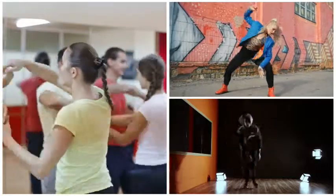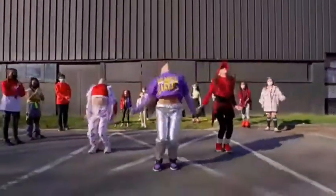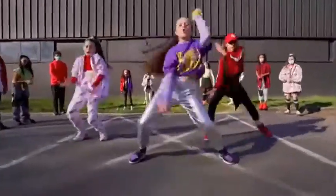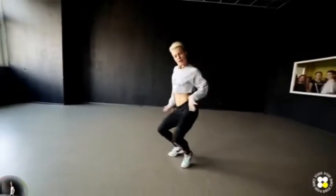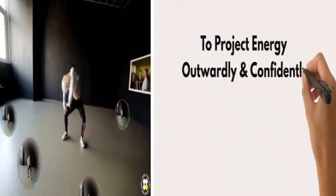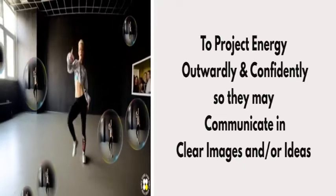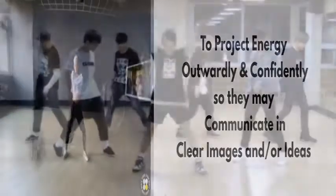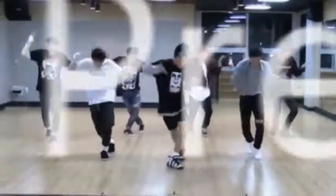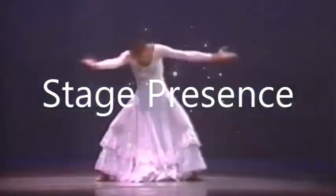Kicking off this series in expressive dance skills is Projection. What is projection in dance? It is the dancer's ability to project energy outwardly and confidently, so that they may communicate clear images and or ideas. Projection in performing is creating a powerful stage presence — not necessarily large or loud, just powerful.